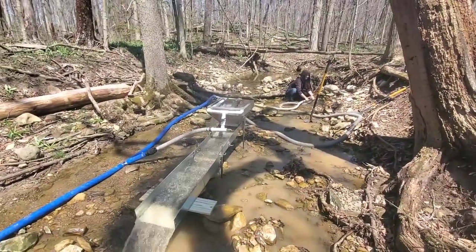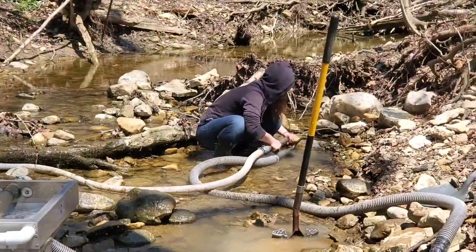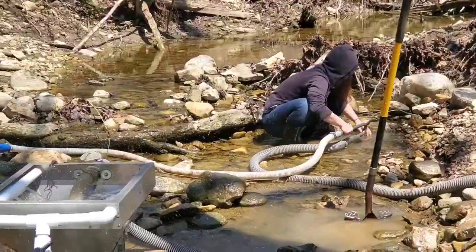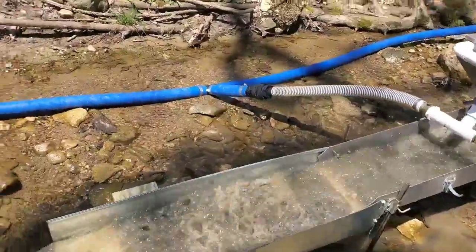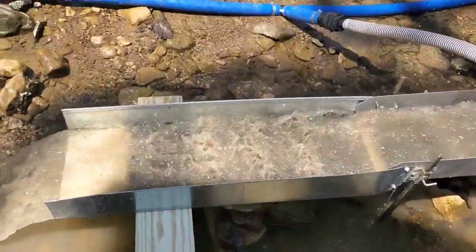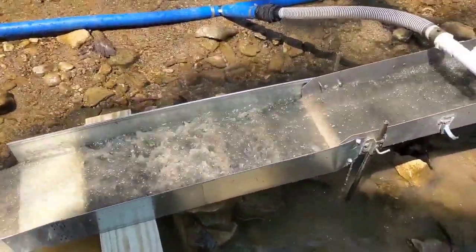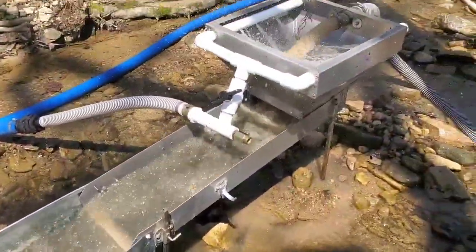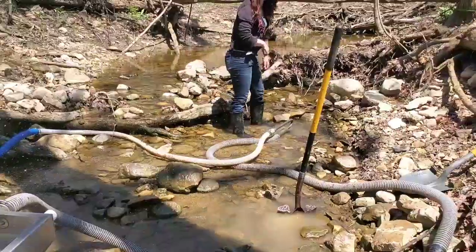I got the dredge out. Caitlin is over there starting to dredge. I added this section right here — a homemade extension with some gold hog matting in it. We're going to start digging and see what gold we can find today.